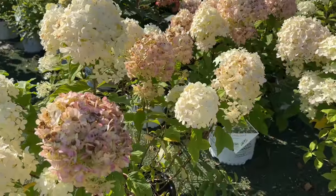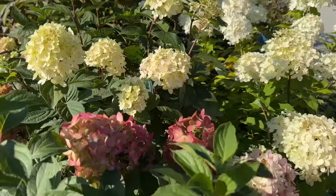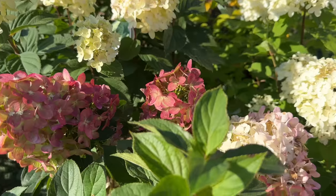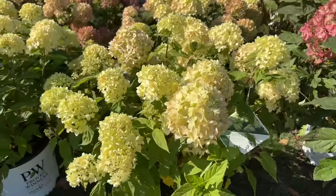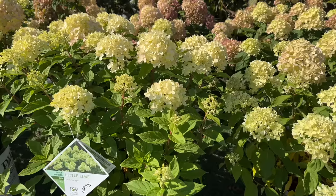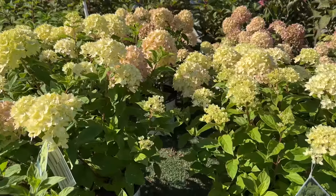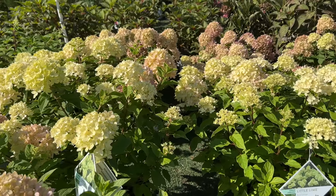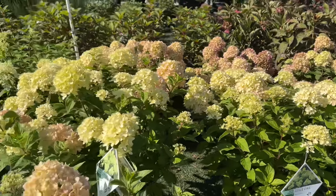Look at these gorgeous limelight hydrangeas — this looks like Limelight Prime right next to it. That's really helpful to see those blooms side by side: there's Limelight Prime right next to Limelight. And what's down here? Here's Little Lime. I bought three Little Lime this year and they aren't doing very well — they all pretty much died back and lost all their foliage, but the foliage is making a comeback now and I'm not sure why.